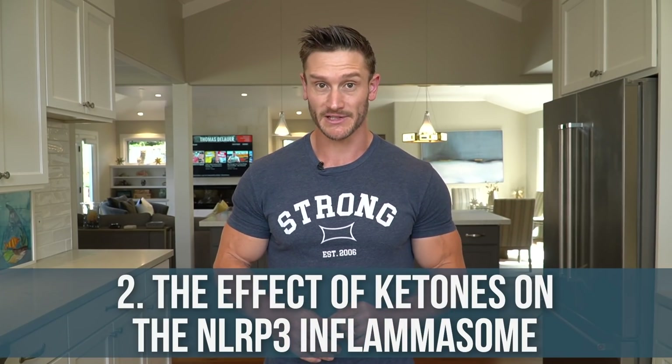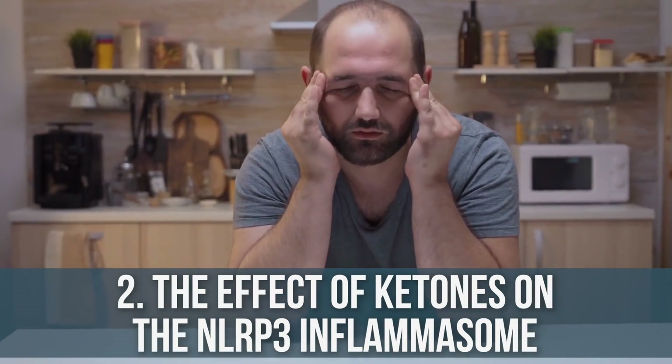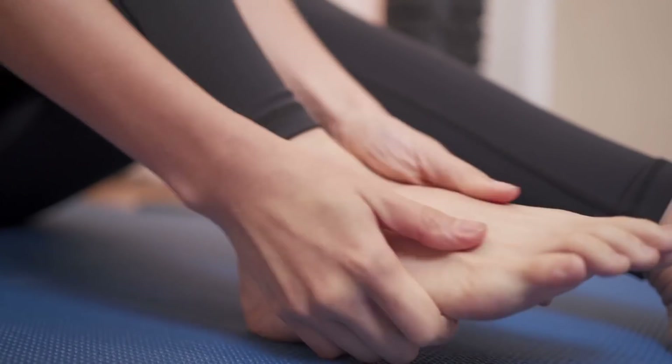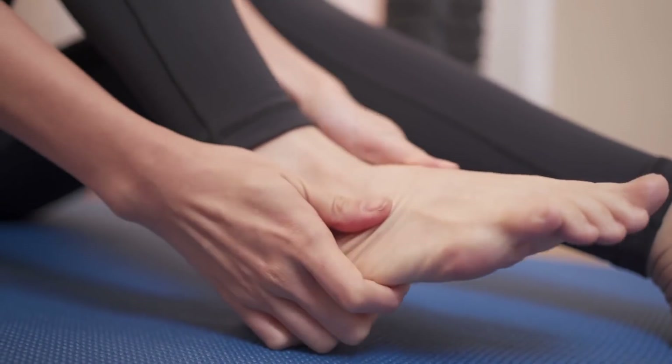Number two is fascinating — the NLRP3 inflammasome. Inflammatory cytokines that trigger the inflammatory response, making us feel foggy, inflamed, with painful joints, have to undergo processing before they actually activate their pain within our body. When they're first transcribed and expressed, they're in an unactivated form.